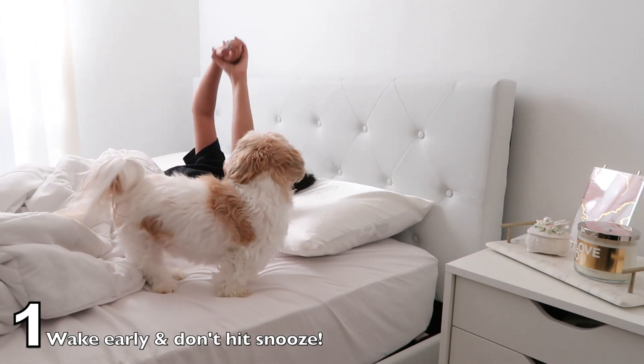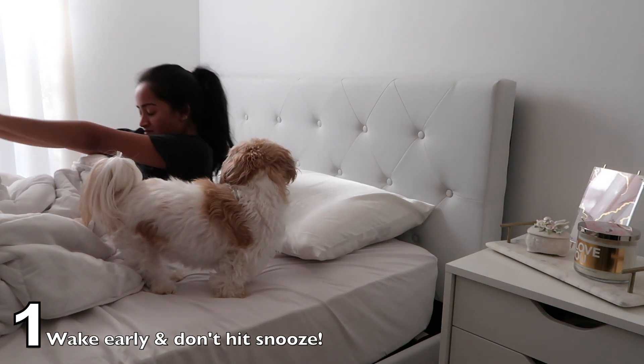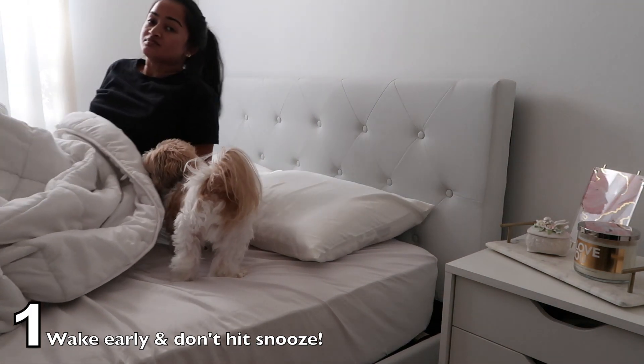As you can see, I just lay there for a few minutes and then I would get up. I would stretch and get right to it.